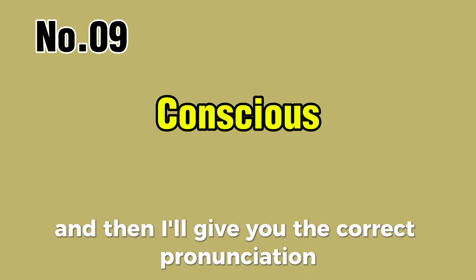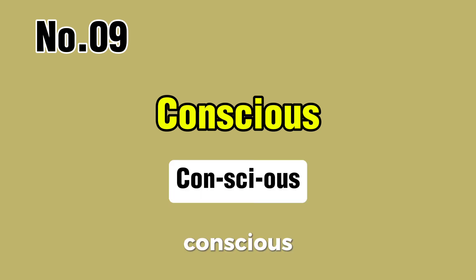Word number nine. Can you pronounce it with me? You try first, and then I'll give you the correct pronunciation. Conscious. Repeat after me: conscious, conscious.